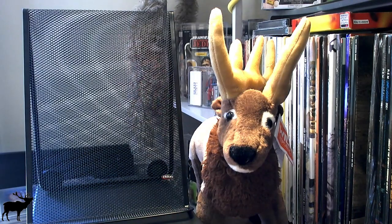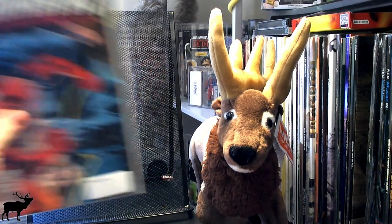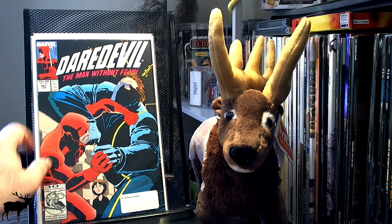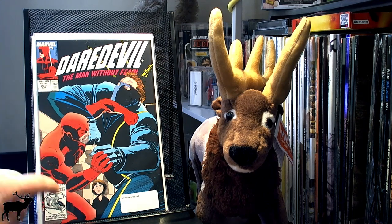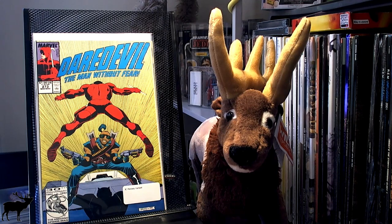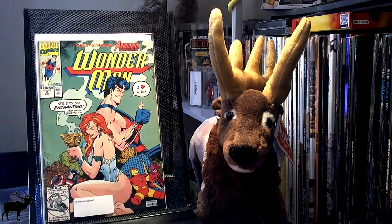Moving on to some of the oddities. I have picked up a couple of JCPenney variant covers. I got Daredevil 267 — you can notice the telltale giveaways — Daredevil 273, and Wonder Man No. 2.